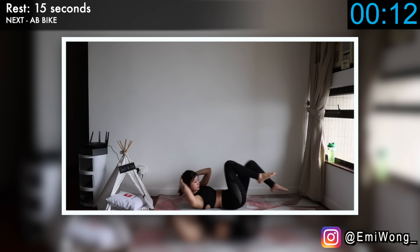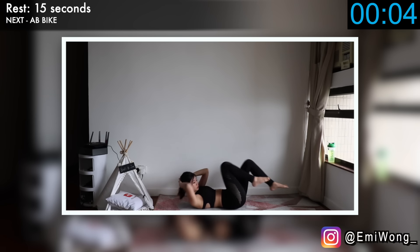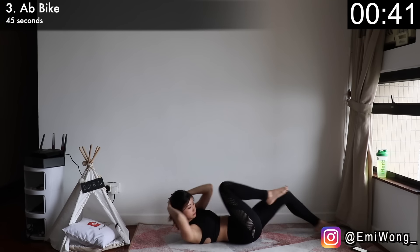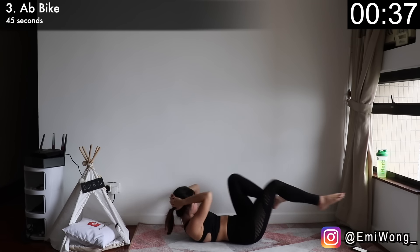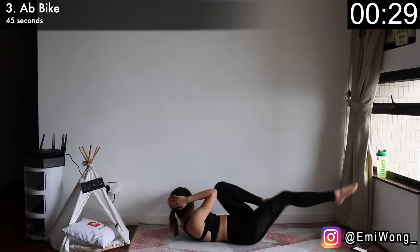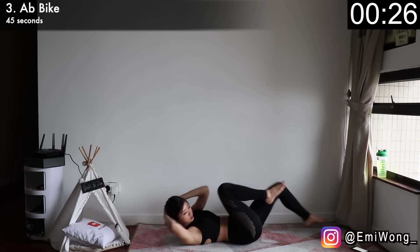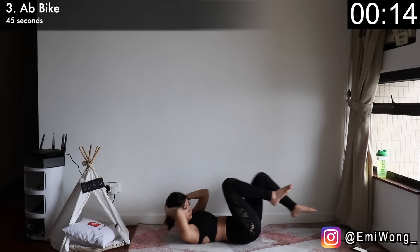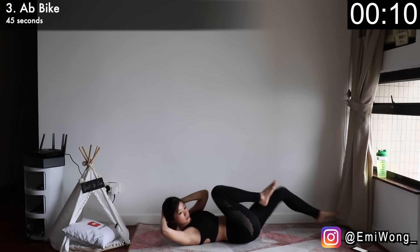Drink some water. Next exercise: lie on the floor for ab bike to work the abs and the legs. Hands behind your head, lift your shoulder blades and both legs off the ground. Crunch your lower abs to bring your left knee in to touch your right elbow as you twist your upper torso to the left. At the same time, straighten your right leg out. Alternate sides as you continue with the biking motion. I know the burn is intense, but that's what we're here for. No slacking, no dropping to the floor. Almost there — you can do it. Rest.